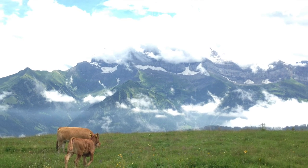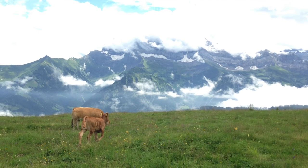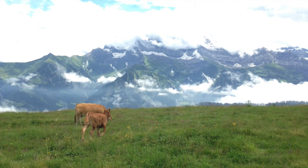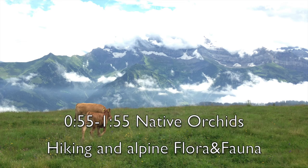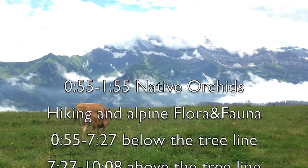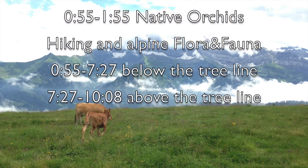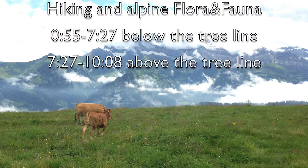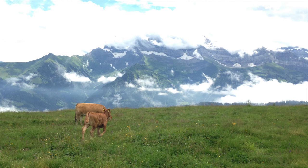Hello orchid friends and succulent friends and hiking friends and nature friends in general. I hope there will be something for every one of you in this video. A little disclaimer: I am not a botanist who could identify plants reliably, so please only eat and apply plants that you know for sure yourself.